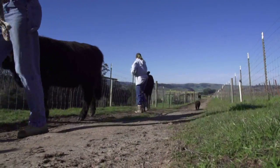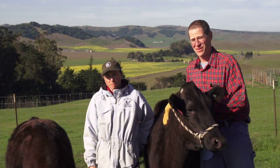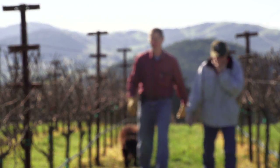I think the weather here is real good. I think the slope of the vineyard is real good. I think the soil is real good. I think the relationship with the winery is real good. I think that's a real important part of what makes this vineyard special.